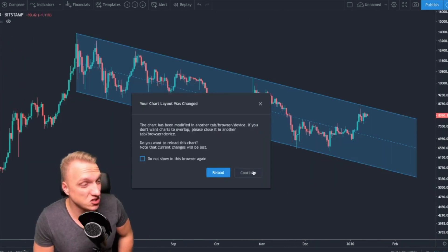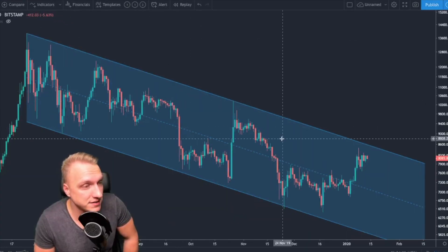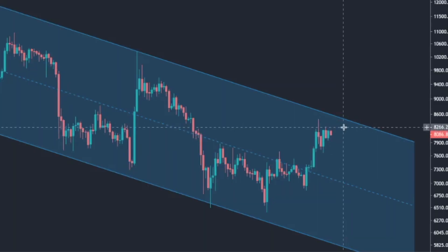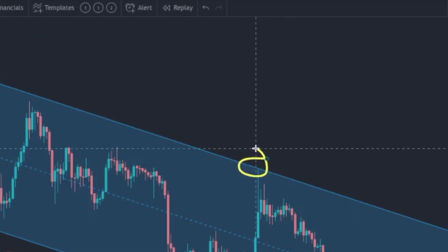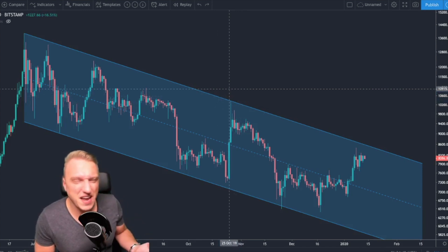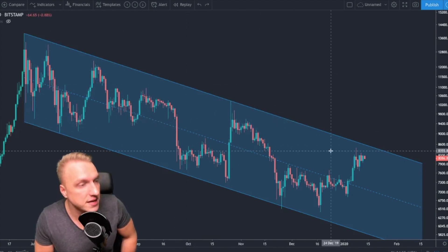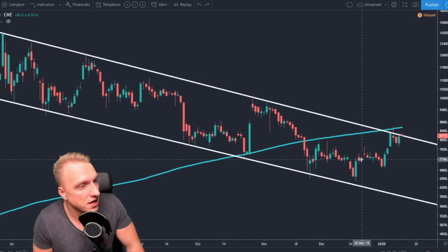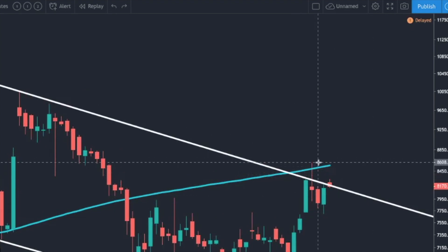If we connect the wicks, Bitcoin is still far from breaking out, with touch points visible here and here. We are not the biggest fans of connecting the wicks — we would rather connect the points with the most price action, or even the bodies. According to that, Bitcoin hasn't broken out yet. However, on the CME chart you can see Bitcoin already had one breakout attempt, and even more importantly it already broke above the 200-day moving average.